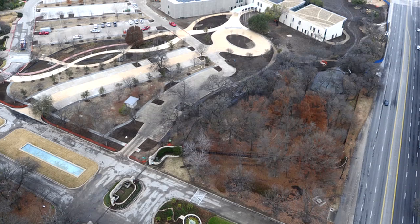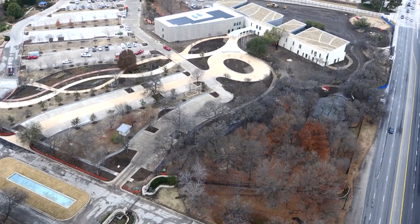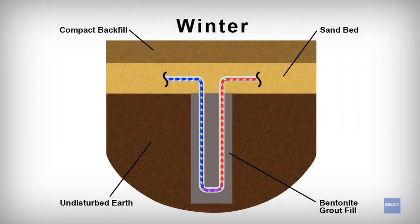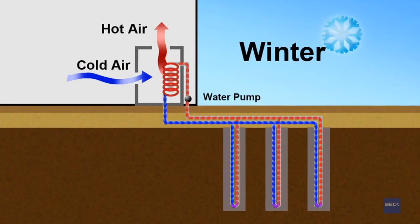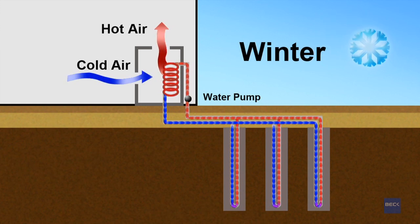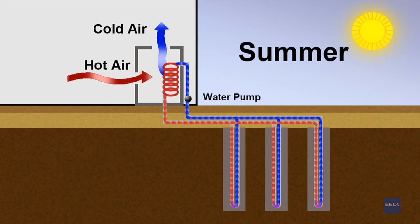And as if the water system wasn't innovative enough, there are 168 geothermal wells dug 250 feet below the building that pump air from the ground below, where the Earth's constant temperatures can absorb the heat of the summer and the cold of the winter. These geothermal wells are expected to reduce overall power consumption by as much as 50% over traditional heating, cooling, and air conditioning systems.